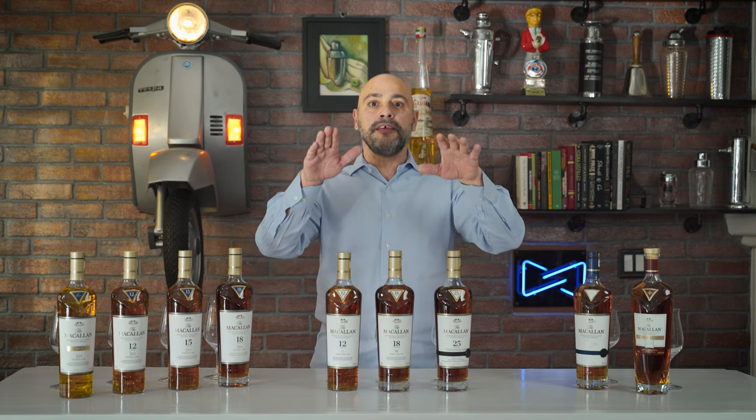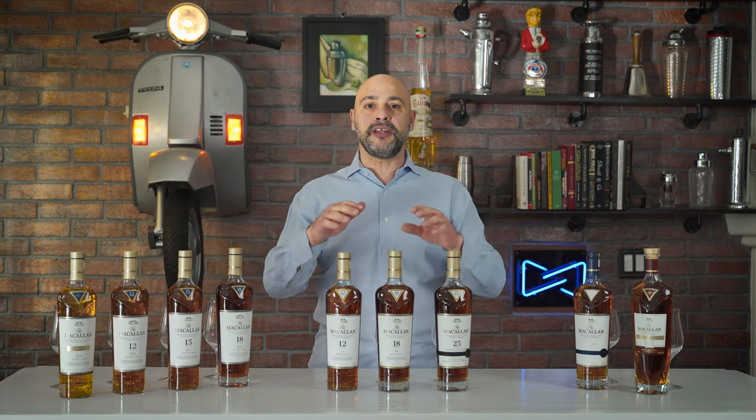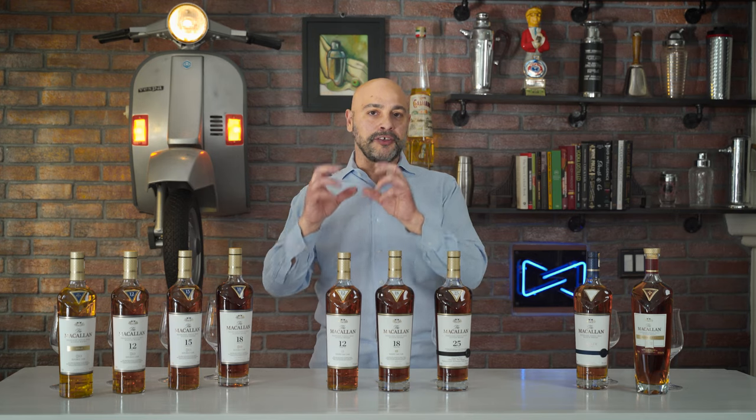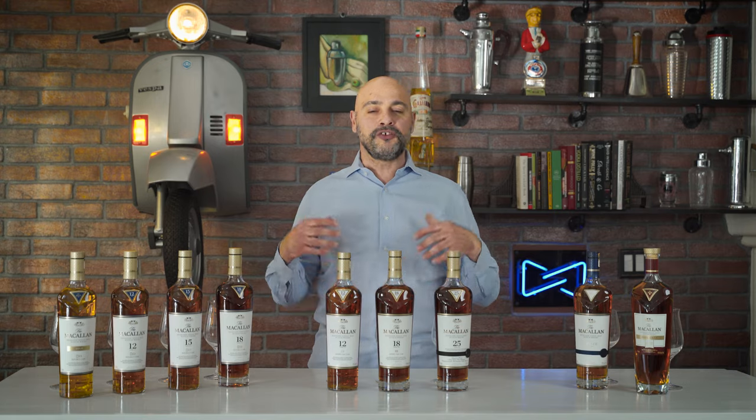The Macallan is a whiskey produced in an area of Scotland called the Speyside. The Speyside is a protected geographical scotch-producing region which yields some of the best-selling and most famous single malt whiskeys available on the market today.